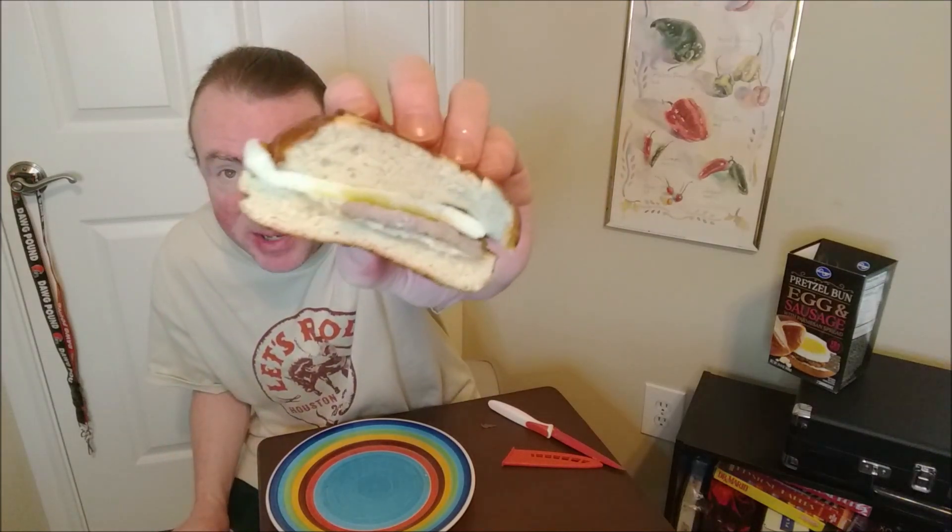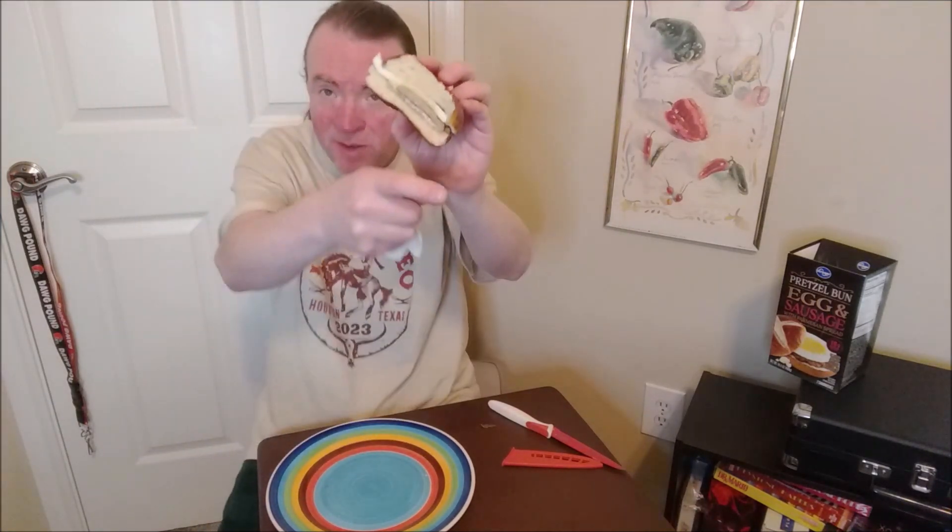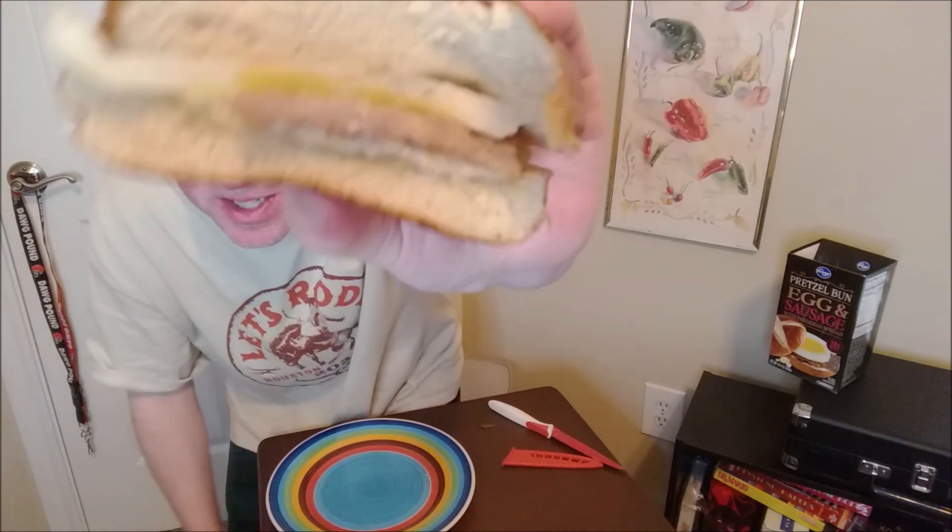It's a lot of bread, but the bread doesn't get in the way. There's creaminess — it could be the Parmesan spread mixed with the egg. You can taste the sausage even though there's not a lot of sausage, and it's a pretty decent breakfast sandwich.